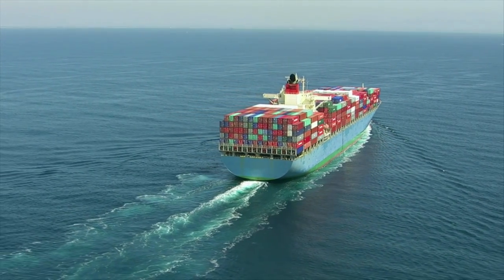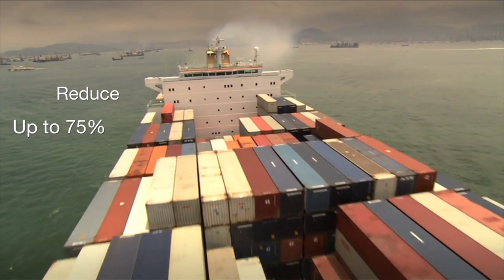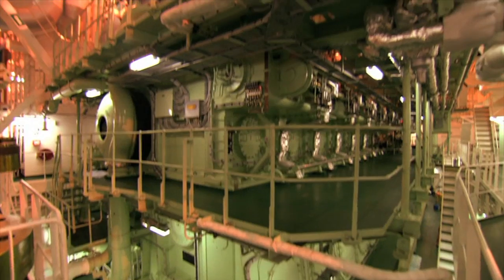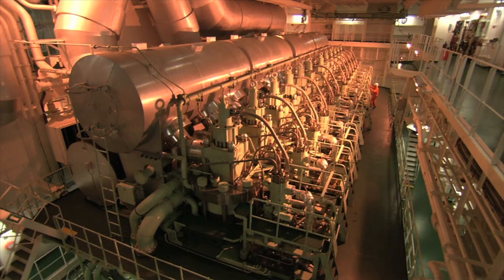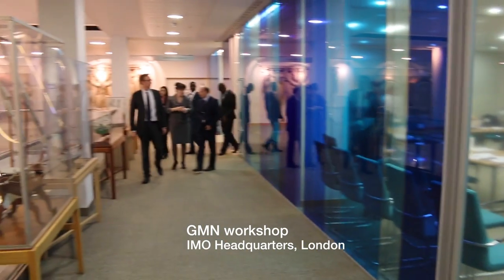Estimates say ships' energy consumption and CO2 emissions could be reduced by up to 75% by applying operational measures and implementing existing technologies. The GMN is on the cutting edge of climate change mitigation and, at the same time, opening up a world of opportunities for those who participate in it.